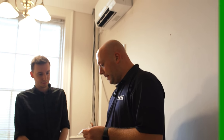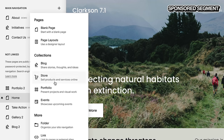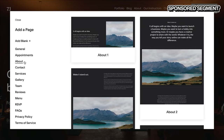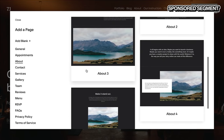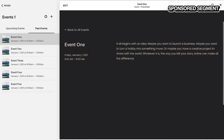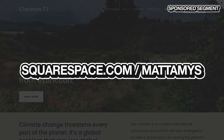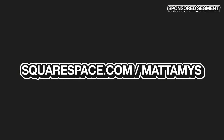Squarespace is the perfect tool if you're looking to create your own website without needing to know HTML or CSS. Whether it's a work portfolio, an apparel website, or a travel blog, you can build from thousands of templates and customise it to be completely unique to you. Head to squarespace.com for a free trial, and when you're ready to launch, go to squarespace.com/MattAmos to save 10% off your final purchase.